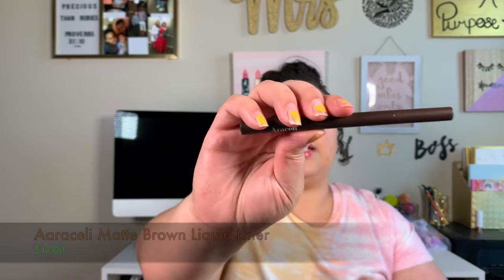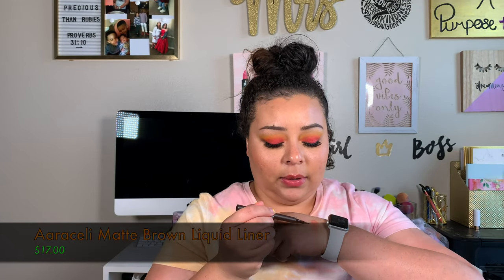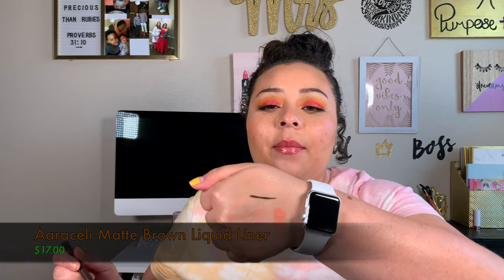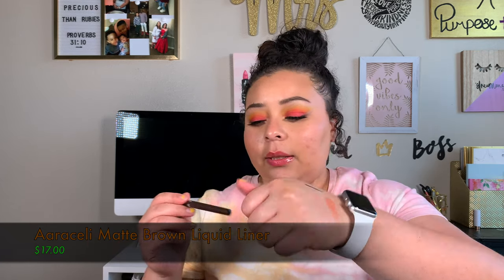This right here is the Araceli Liquid Eyeliner in matte brown. I'm really excited that I got a brown eyeliner because sometimes I do want something that's a little less dramatic than a black. So I was really excited to get a brown eyeliner this time. This one retails for $17.